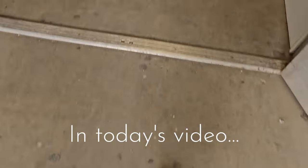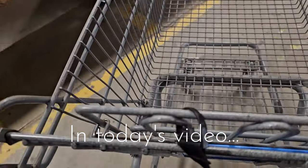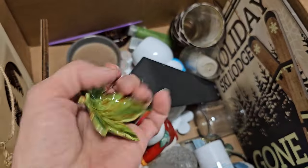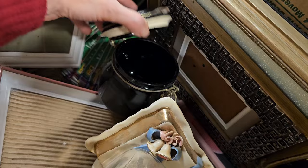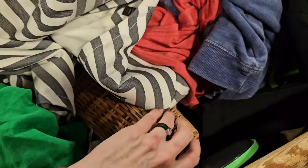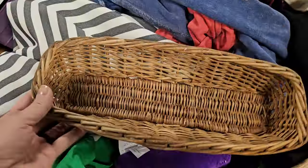Today's thrifting adventure takes us into the Goodwill Benz Outlet Center in Lubbock, Texas. I am on the hunt for new home decor. We're going to see what all they have. I will share with you everything I buy along with how I plan to use it or style it in my home.